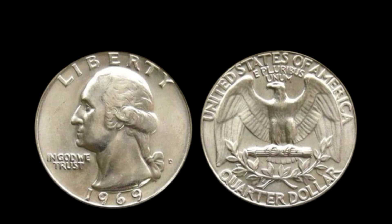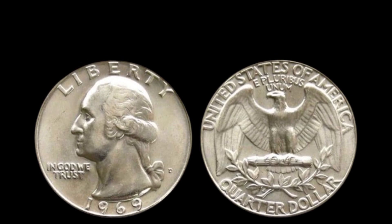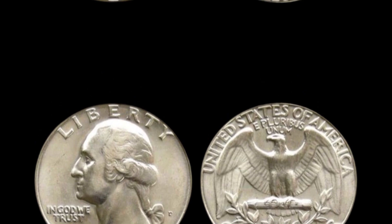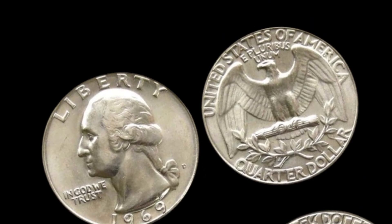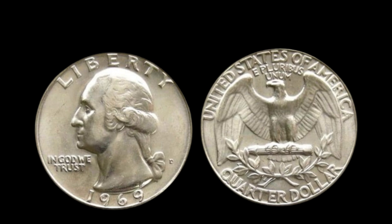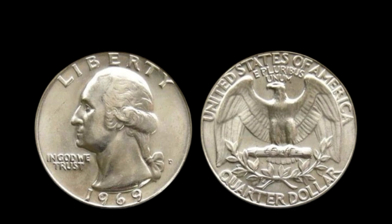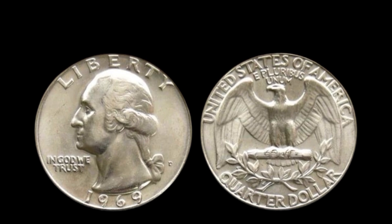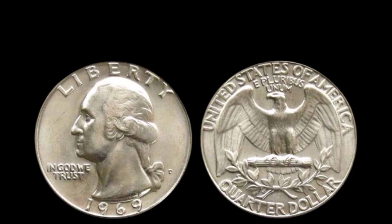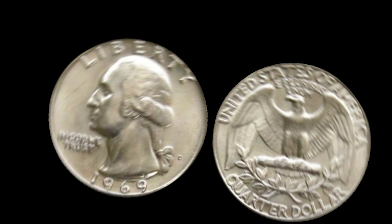Now that you know why these coins are so valuable, let's talk about how to identify one. If you have a 1969 D quarter, look for the small D mint mark on the reverse side, just below the eagle's tail feathers. Examine the coin under a magnifying glass or microscope — if you see doubling on the letters in 'Liberty' or 'In God We Trust,' you could be holding a treasure. Check the coin's overall condition; coins graded MS65, MS66, or higher by grading services like PCGS or NGC are worth much more. Use a precision scale to ensure the coin has the correct weight of around 5.67 grams — if the weight seems off, it might even be an error coin with a unique planchet.